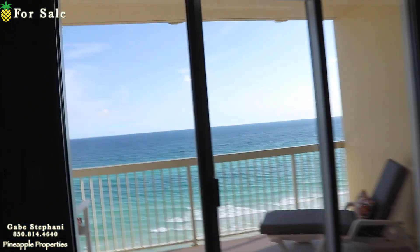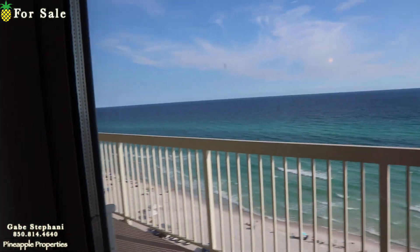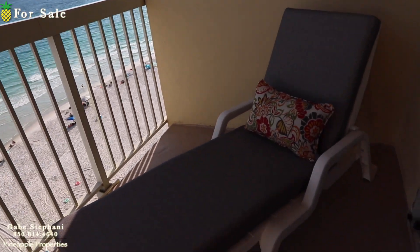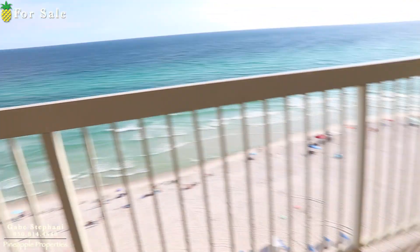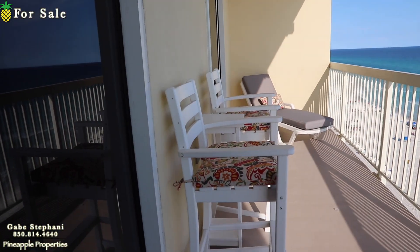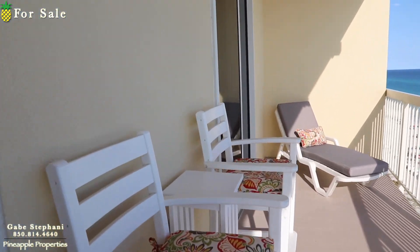The balcony on this one-bedroom is twice the size of normal one-bedroom balconies because it's in front of both the living room and the master bedroom. You can see it's got loungers on both sides, high-top chairs in the middle, and a little high-top table.